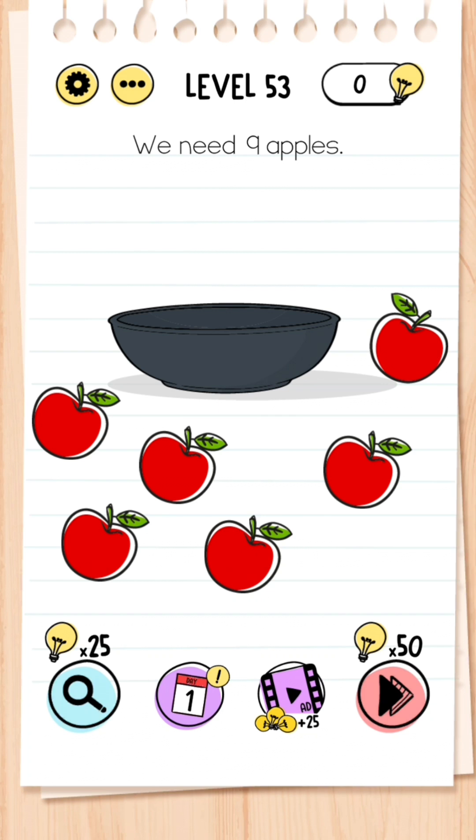Level 53: We need nine apples. We only have six apples — to change that, all you need to do is tap the number nine in the question or drag the number nine down and it becomes a six.